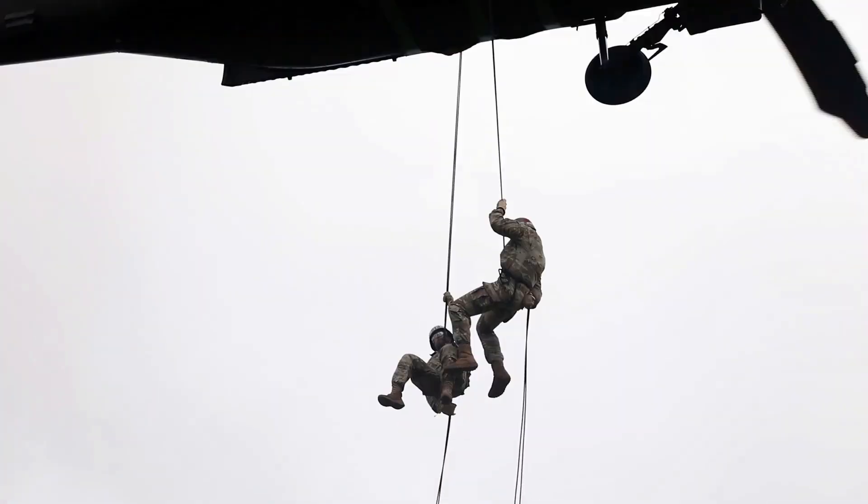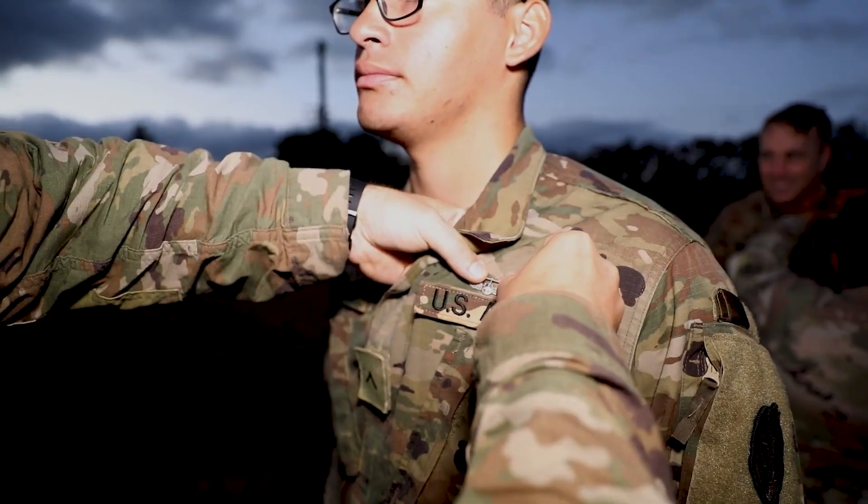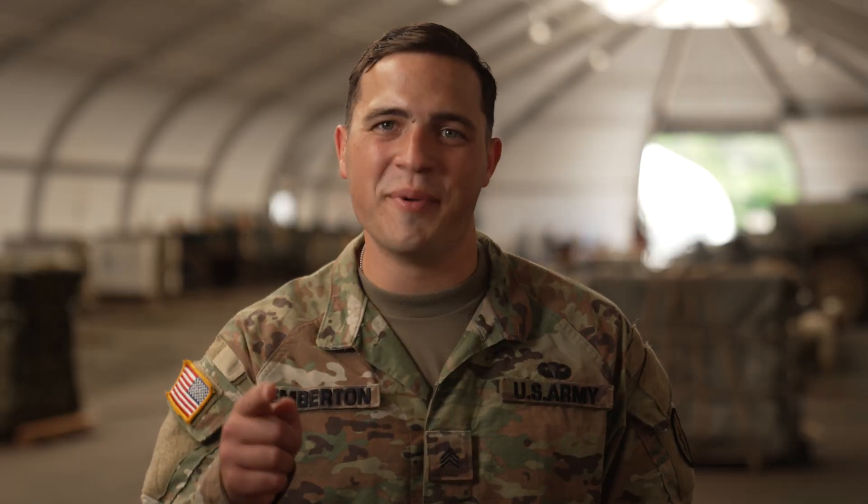Air Assault is something we're proud of all the time because it provides motivation for us Air Assault students, and it's a prideful thing to be able to wear the Air Assault badge. Find out more at GoArmy.com.